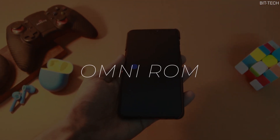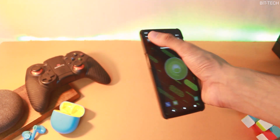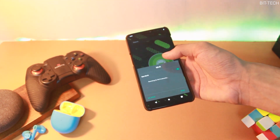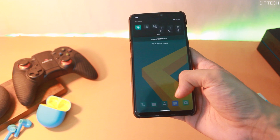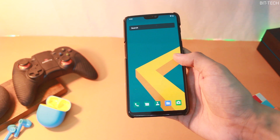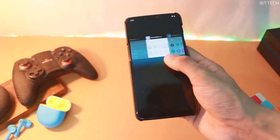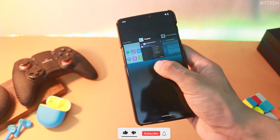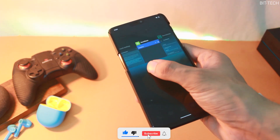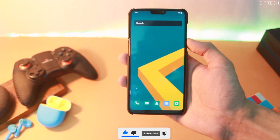Coming to the next one — Omni ROM. This is also one of the oldest and most loved custom ROMs in the Android ecosystem, and I recommend it for the ultimate stability it offers in a decent package. It has all the features you'd find in a stock ROM except gaming mode and face unlock, but other than that it is a really smooth and stable ROM. You won't find any unnecessary features taking up storage, but you get a great clean-looking UI with some Omni-specific features.